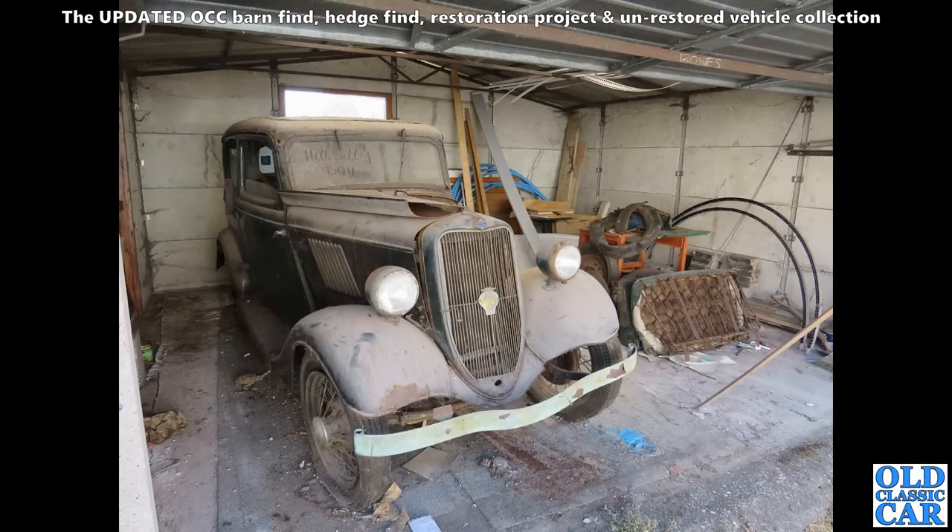A wonderfully dusty Ford Model Y sat in the garage somewhere — what a great old photograph. It looks like it had been sat there a long long time, but I just love photographing and seeing these old photographs. People send me photographs from all over.